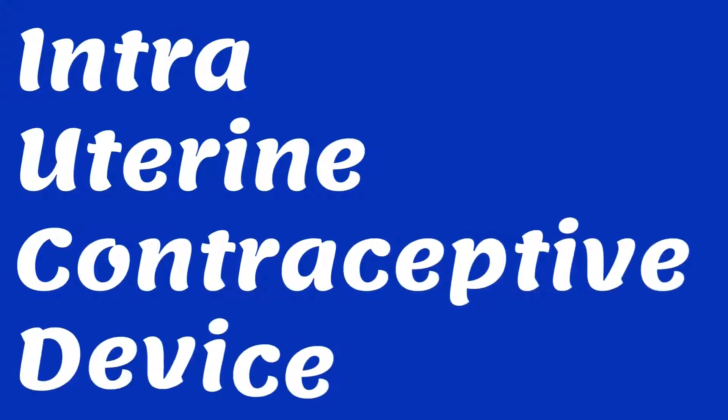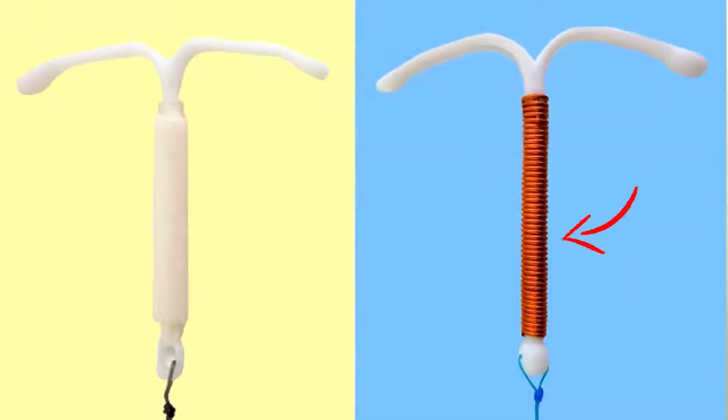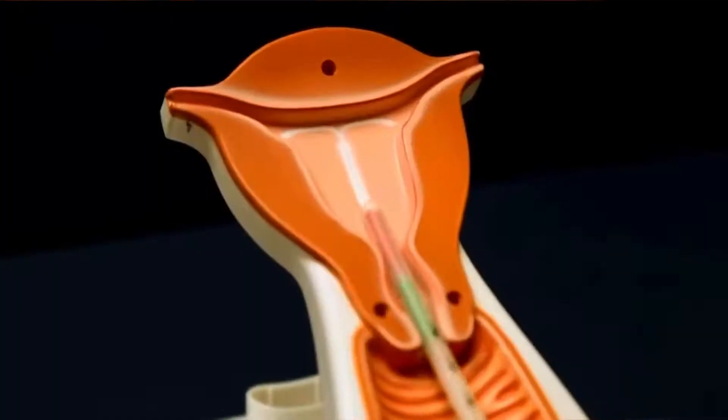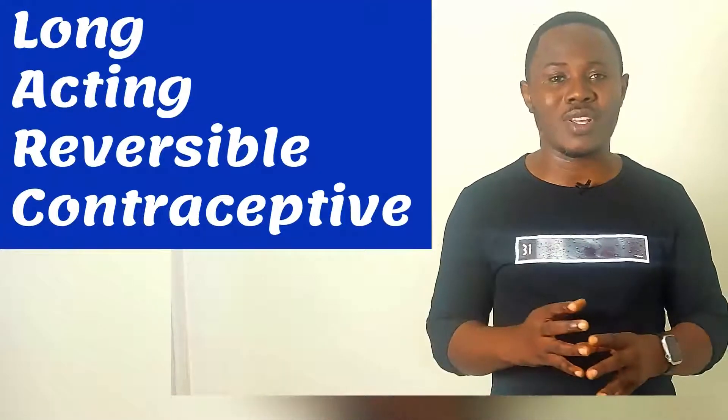What then is an IUCD? It is an acronym meaning intrauterine contraceptive device. It is a small T-shaped plastic device that contains either copper or the hormone progesterone, which is placed in the uterus — that is, the womb — with the aim of preventing pregnancy. It is a long-acting reversible form of contraception that can last for about 5 to 10 years, but can always be removed whenever the woman wants to get pregnant.